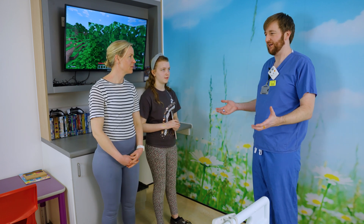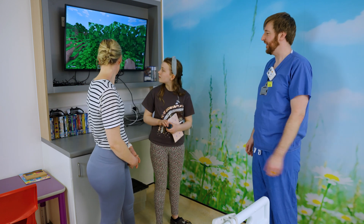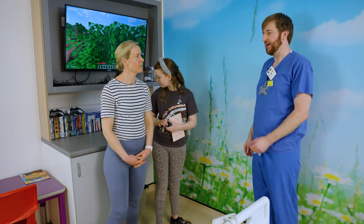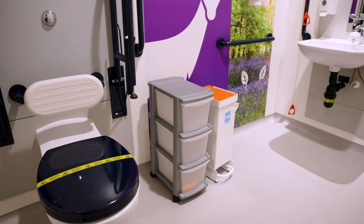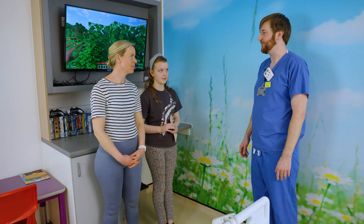We've tried to make it as comfortable as possible for you. We've got the PlayStation and the TV, we've got lots of games and DVDs there. You've got your own bathroom as well. So this room's just for you, and your mum's going to have a room right next to you where she can see you through that window.